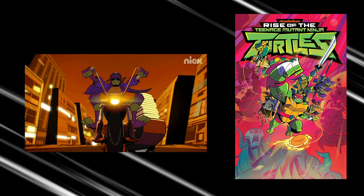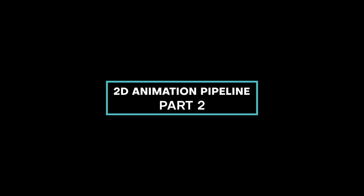In today's video I'm going to continue to explain the animation pipeline for a 2D show. This will be part 2 — in case you missed part 1 please check out that video. Part 2 will be a lot shorter than part 1. In part 1 we left off with black and white designs. Now in the pipeline we're almost done prepping all the materials for the overseas studio, and what is next is color design.